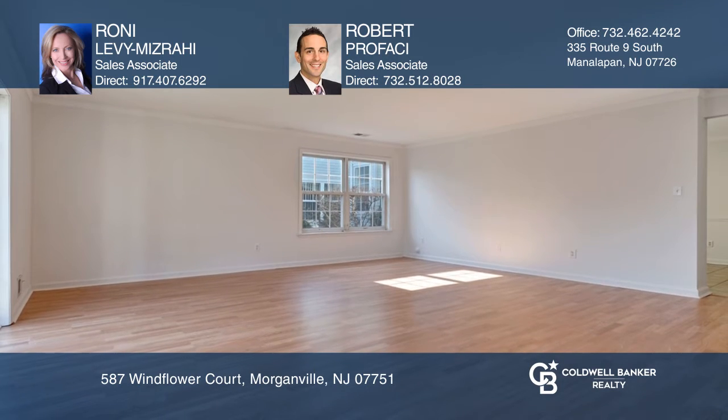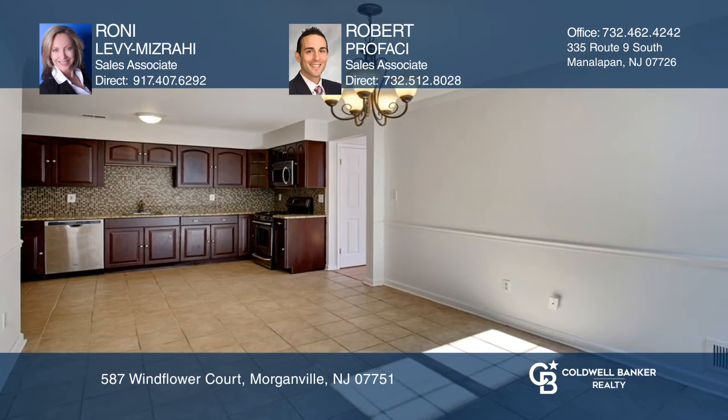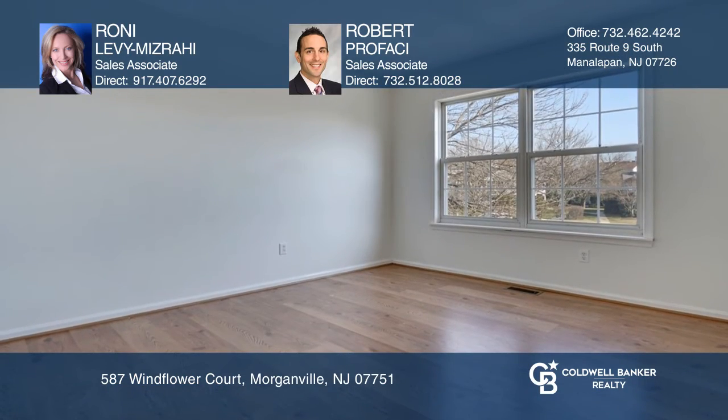Enter the spacious living room, which leads to an open-concept family room. The eating kitchen has cherry wood cabinets, granite countertops, and stainless steel appliances. The master suite includes a full bath and walk-in closet.